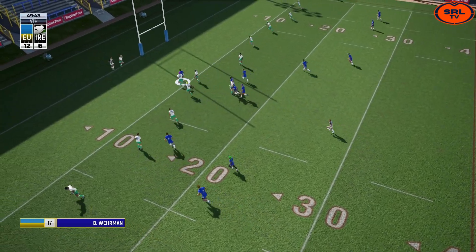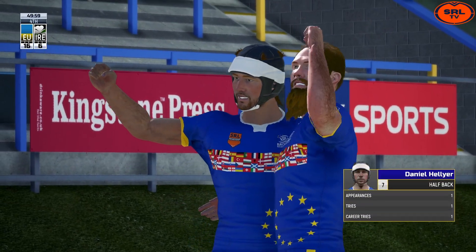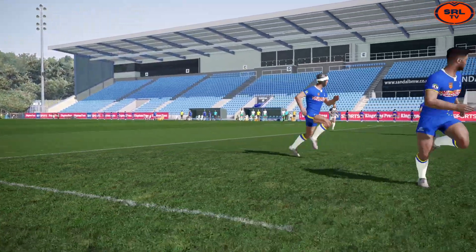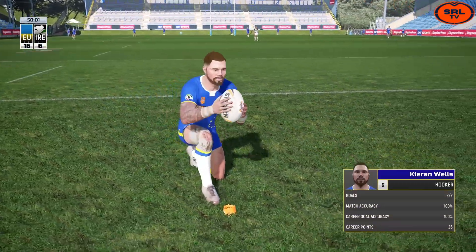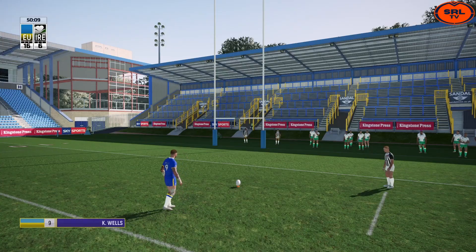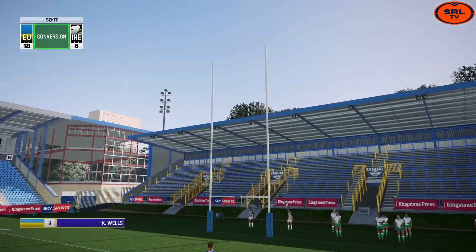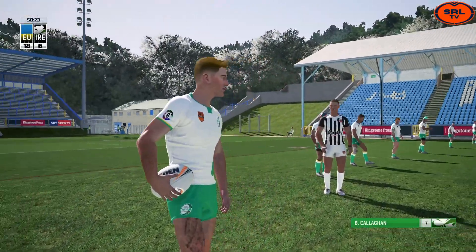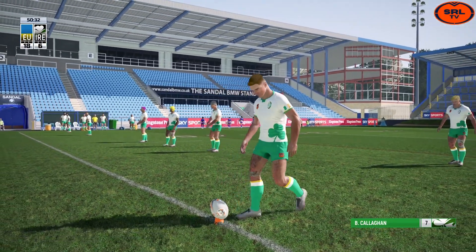Bobby Werman the recipient through the middle gets an offload — Kieran Wells, what a pass! What a try! Daniel Hellier crosses the line — an absolute beauty of a play to perfection by Team Europe. What a pass from Kieran Wells, hits Daniel Hellier nice and flat and through the gap he goes. They will take the lead out 18-6, 15 minutes into the second half. Kieran Wells slots it straight over the black dot — 18 to 6 is the score.